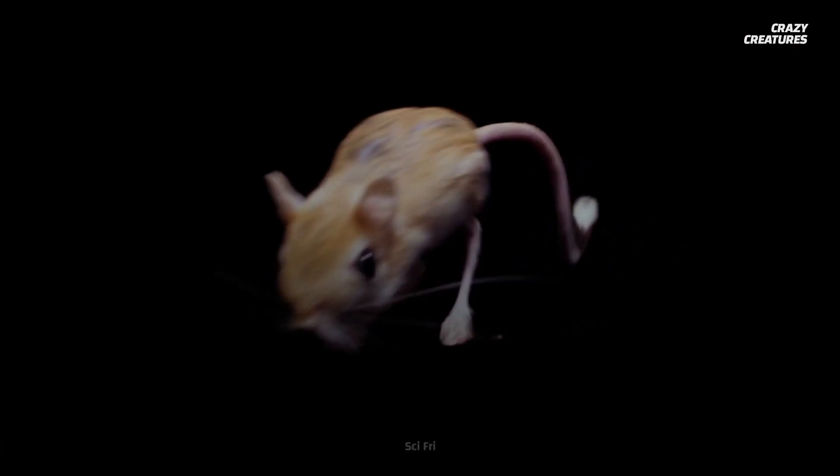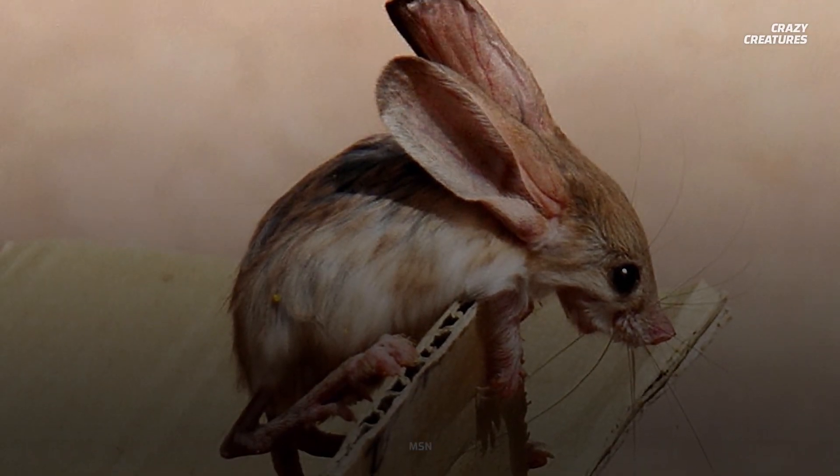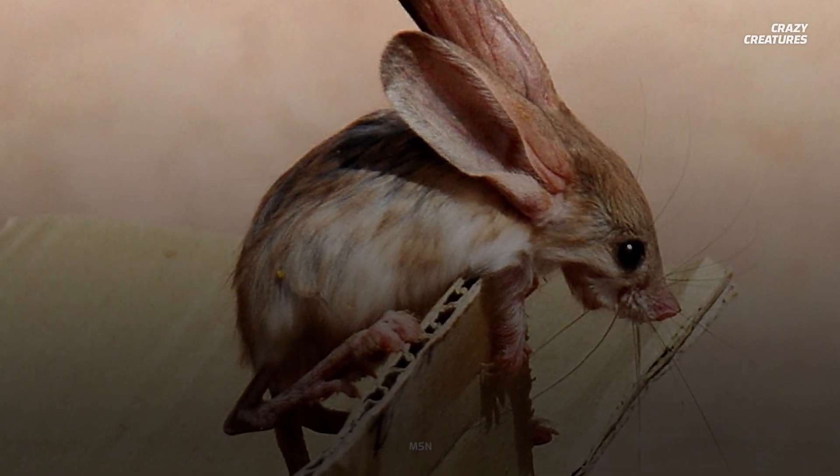Jerboas are bipedal rodents, which means they only use two feet for walking, just like you. But their walk is a lot more impressive than ours. These furry creatures use their extra-long legs to cover about three meters in a single leap — not too shabby, considering their body length is only about 10 centimeters.